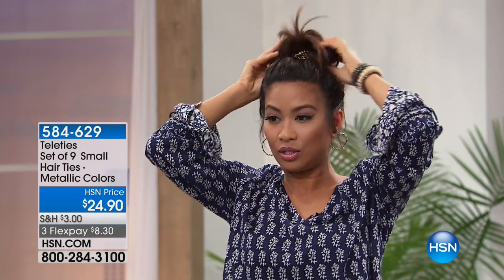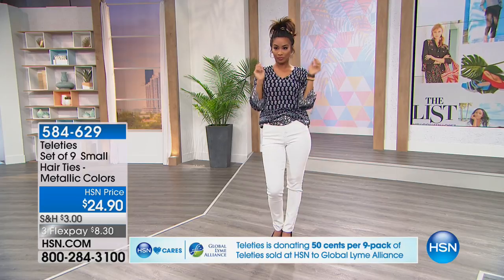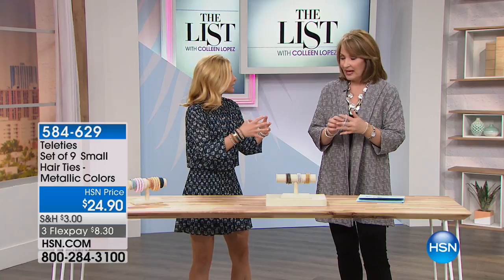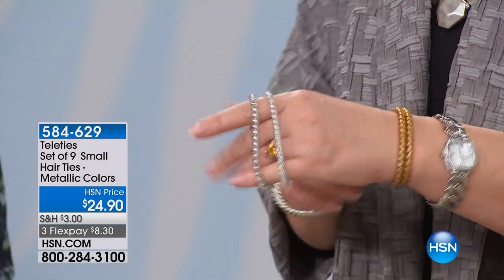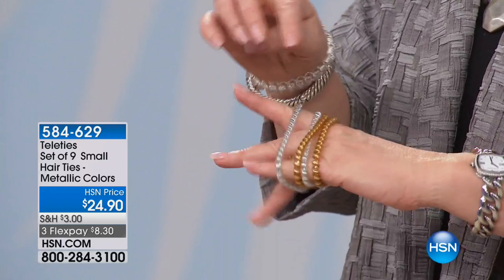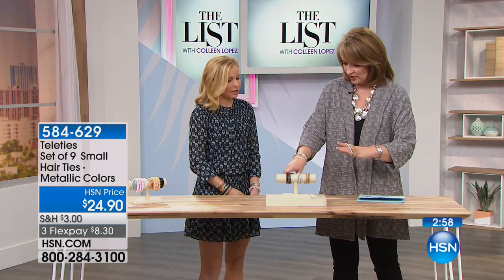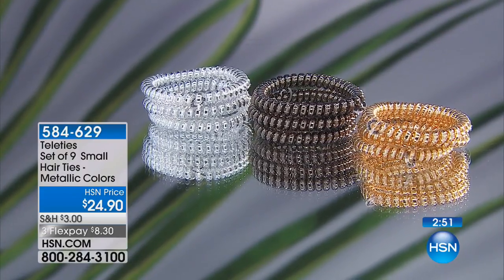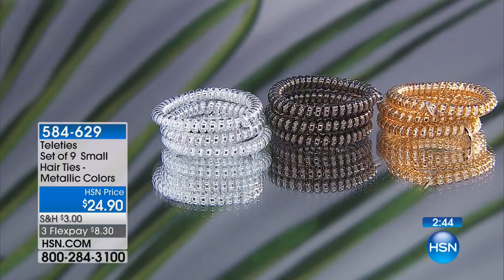Whether you have a lot of hair or very thin hair, Teleties work for everybody. They really do last, and they stretch back exactly into place. Some people take them right in the shower — they find their shape again. You're getting three gold, three silver, and three gunmetal — nine total. These were the host picks and they're best-selling colors. They go with everything — it's like jewelry that's also practical.